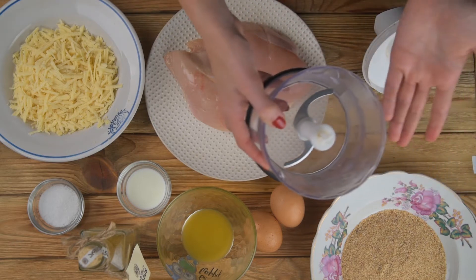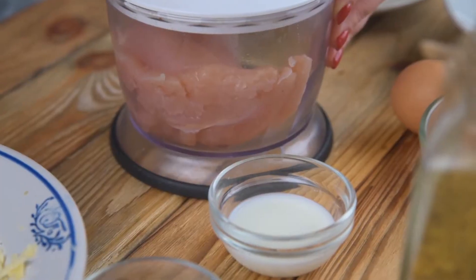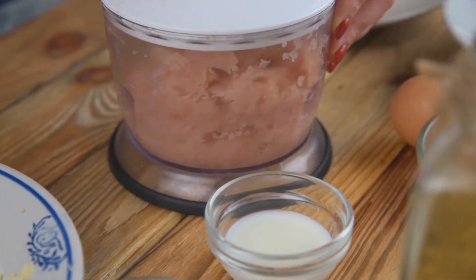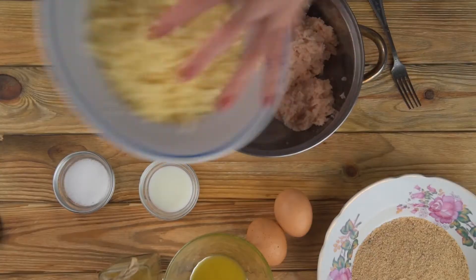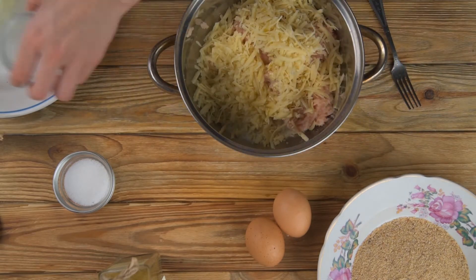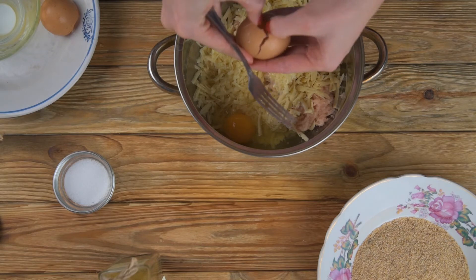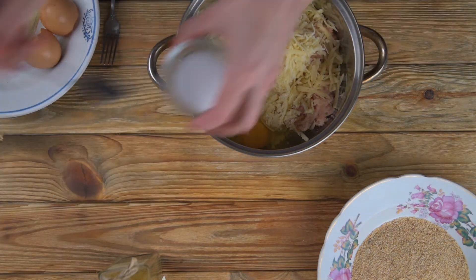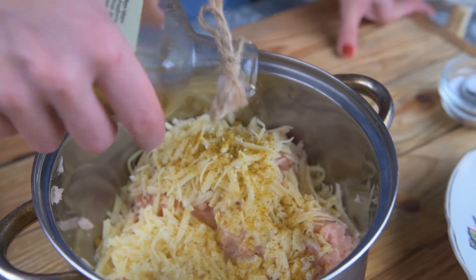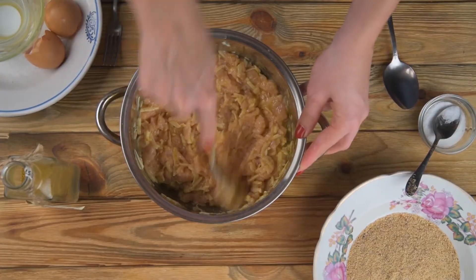So, chop the fillet in the processor. Mix well.